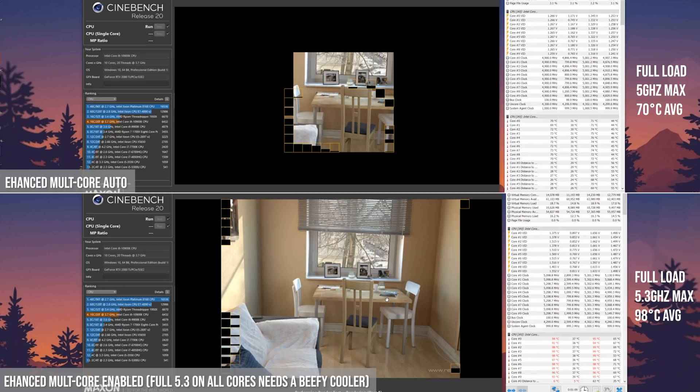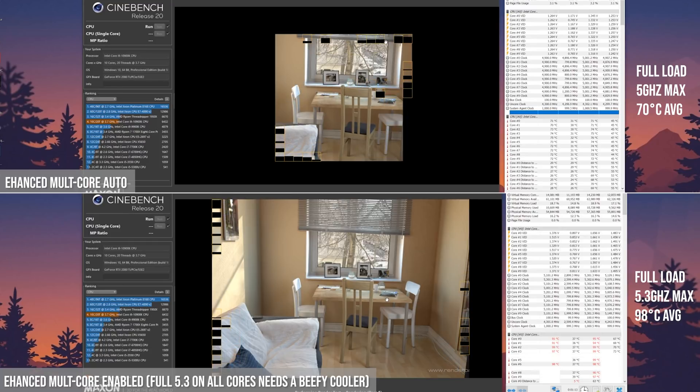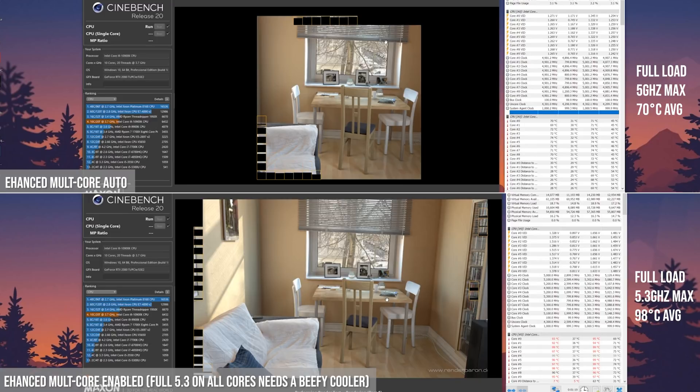This is a very hot chip and it does consume more power than the previous generation. But if you're a gaming enthusiast — if you're hardcore into gaming — you don't really care about how much power it's consuming. You're more focused on the frames per second.